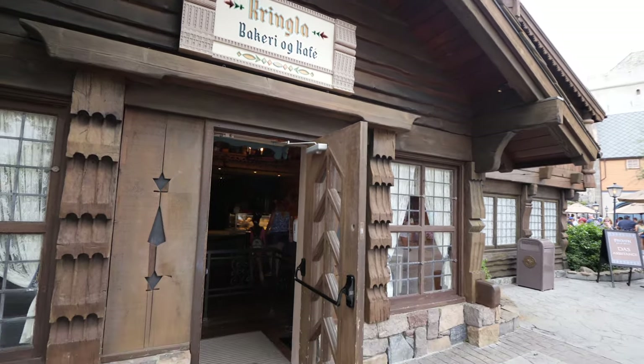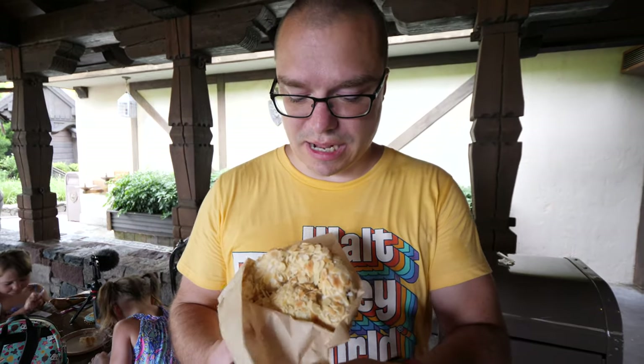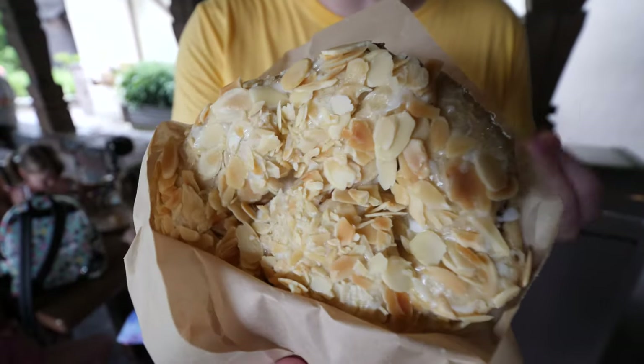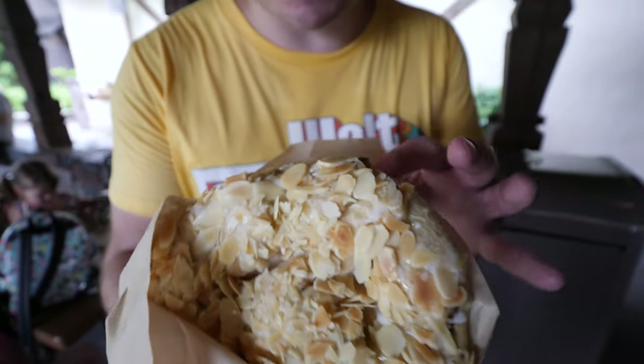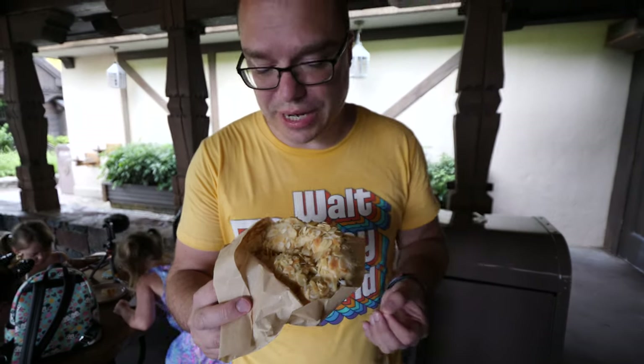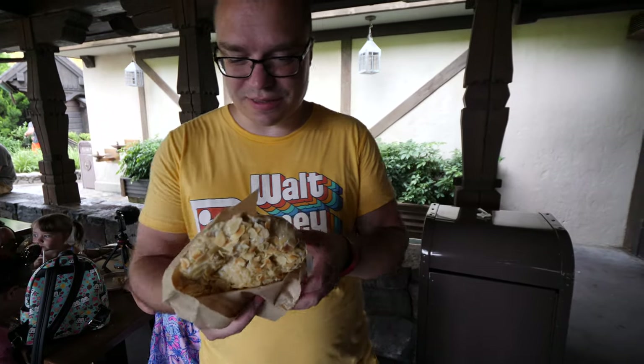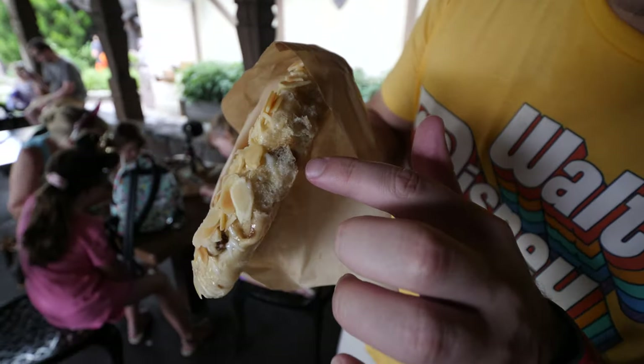Our first stop on our drinks and snack tour is going to be Kringla Bakery Oak Cafe, basically right next to the Frozen Ever After ride. We decided to come here and check out some of their sweet treats and drinks. I got right here the Krigla — the sweet almond version — which is a Norwegian pastry. I've never had one before. It looks almost like a raisin and almond croissant or roll. You can see there are some raisins inside.